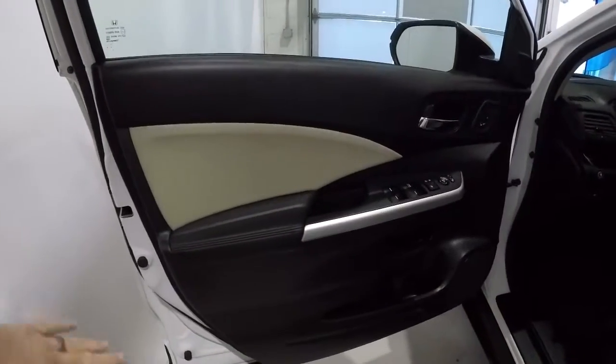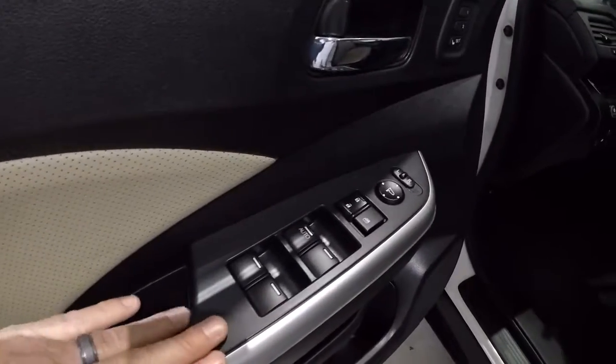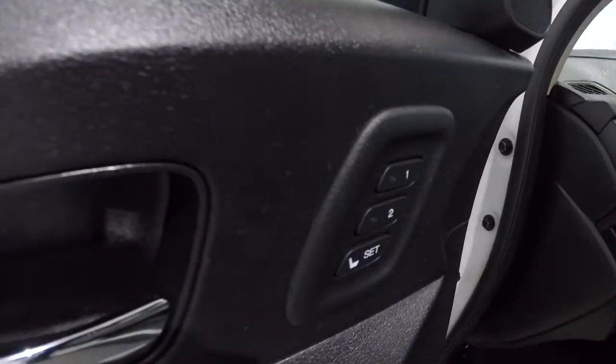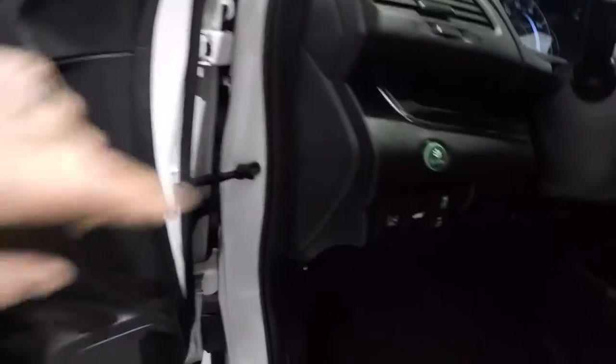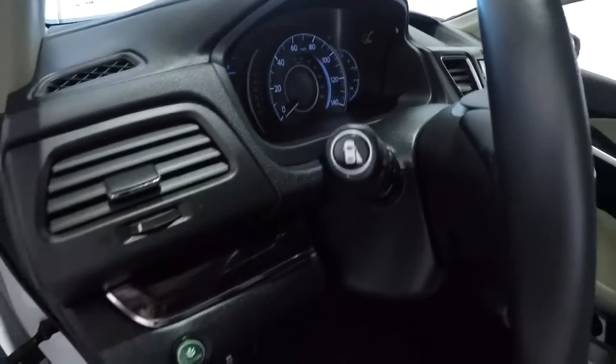Taking a look on the inside: got the black door panels, nice beige trim, power windows, power locks, power mirrors. Does have memory seats. That's your Econ button, lane departure warning, power lift gate, collision alert, and the blind spot monitoring button.